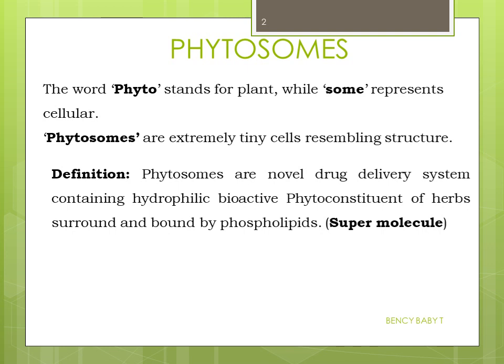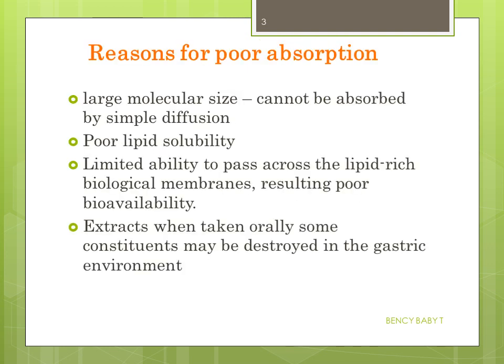These phytoconstituents are otherwise known as plant secondary metabolites, which include flavonoids, glycosides, and tannins. These water-soluble constituents are poorly absorbed by conventional drug products. The reasons for poor absorption include: large molecular size preventing simple diffusion, poor lipid solubility, and limited ability to pass across the lipid-rich biological membrane, resulting in poor bioavailability. Also, some constituents may be destroyed in the gastric environment.